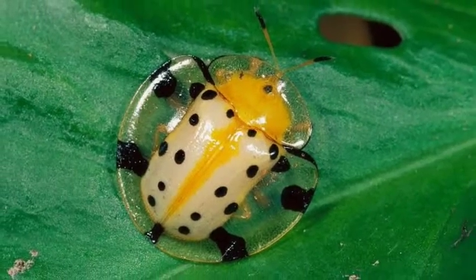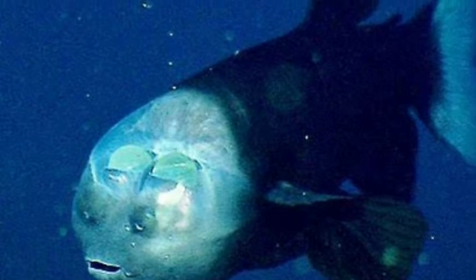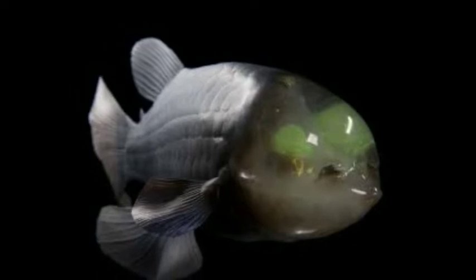Tortoise beetles come in many different varieties and the design under their clear shells can be distinct and beautiful. Macropinna microstoma is the only species of fish in the genus Macropinna, belonging to the Opisthoproctidae, the barrel eye family. It is recognized for a highly unusual transparent fluid-filled dome on its head through which the lenses of its eyes can be seen. It has been known to science since 1939 but was not photographed alive until 2004. Old drawings do not show the transparent dome, as it is usually destroyed when the fish is brought up from the depths.